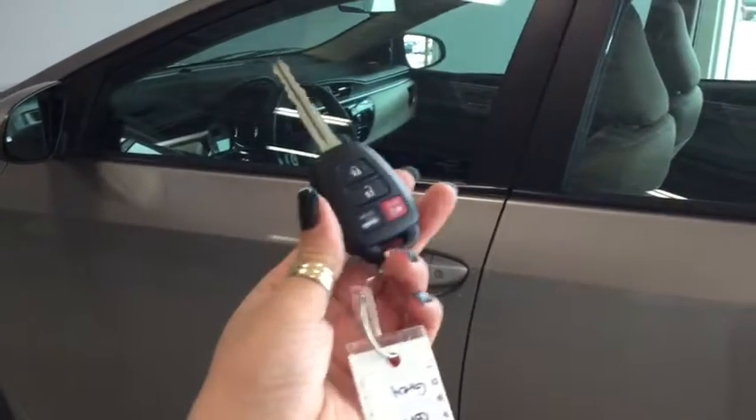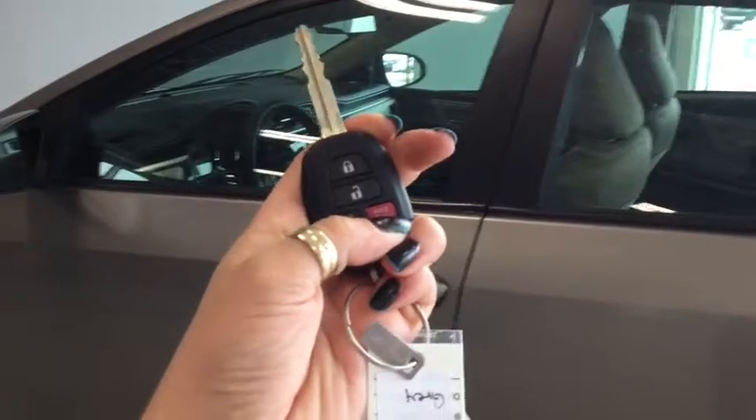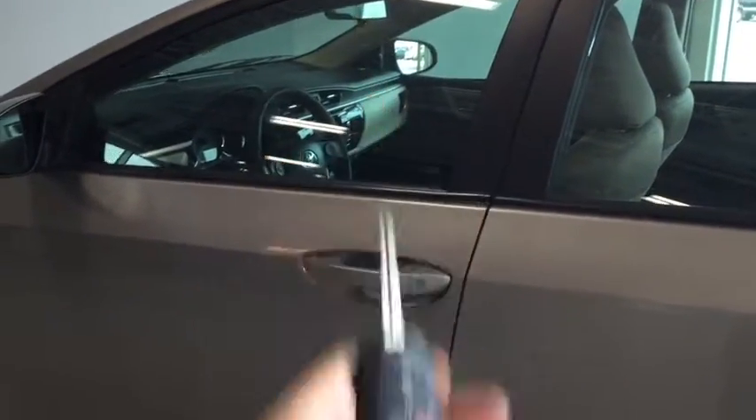Helping you into your Corolla today is this handy key fob. You've got your lock, your unlock, your trunk release, and your panic button. Pushing the unlock button once unlocks the front doors, and pushing it twice unlocks all four.